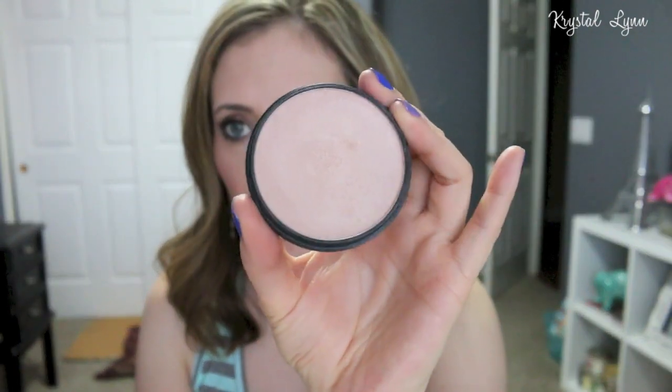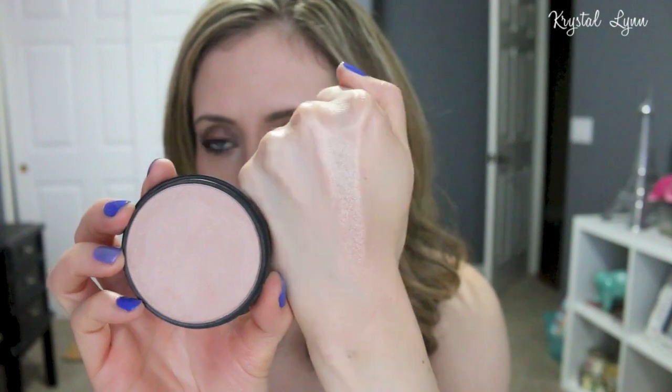Back to Ulta — I picked up the Smashbox Soft Lights in Shimmer. This is an illuminator or highlighter. I already have the pink shade, and this one is a little pink-beige toned. I've always watched it in stores and finally decided to purchase it. It gives a beautiful glow on the cheeks, but after using the Cover FX Illuminator, nothing compares to it. I almost feel like getting rid of all my other highlighters and just keeping the Cover FX one — it's just amazing.